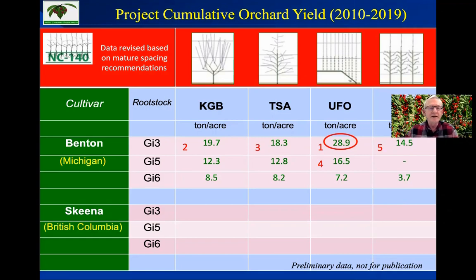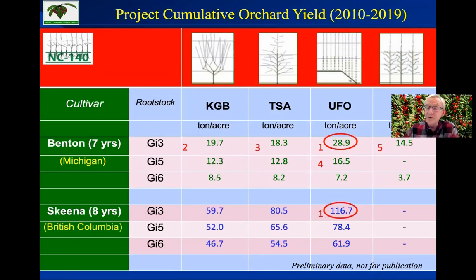Turning to British Columbia, which had eight years of data and a self-fertile variety in a much better, more consistent growing climate with more sun and better light, the yields are much, much higher. The highest yields were again the UFO on Gisela 3 at 116 tons per acre over the eight-year period, followed by only 80 tons per acre for the TSA on Gisela 3. Third was UFO on Gisela 5, fourth was TSA on Gisela 5, and fifth was UFO on Gisela 6. So across two totally different growing locations with both a low-productive variety like Benton and a high-productive variety like Skeena, the UFO planar system gives very high yields, followed by the TSA.